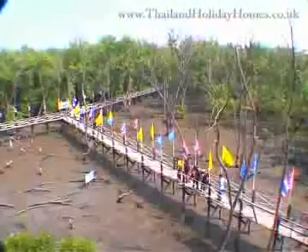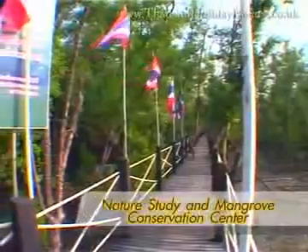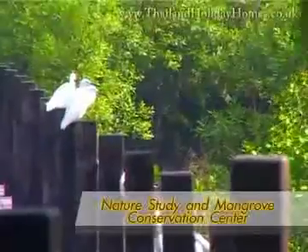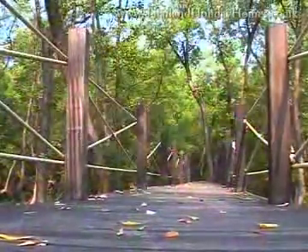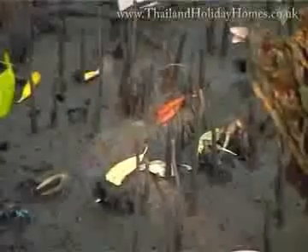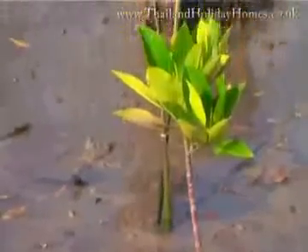This wooden bridge reaches deep into Chonburi's last stretch of mangrove forest, known as the Nature Study and Mangrove Conservation Centre. Not only does the bridge serve as a path to the forest ecosystem, it also creates a conscious love of nature and promotes tourism in a manner that preserves the ecosystem.